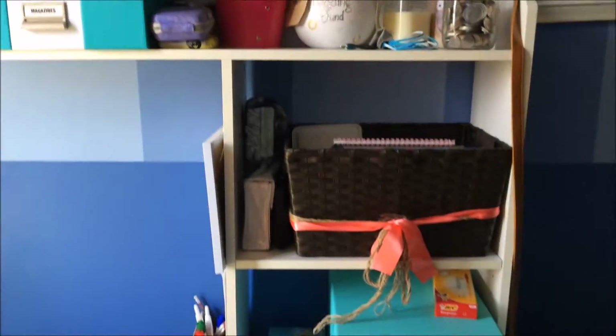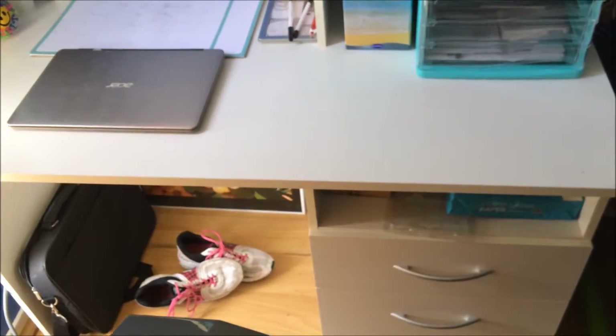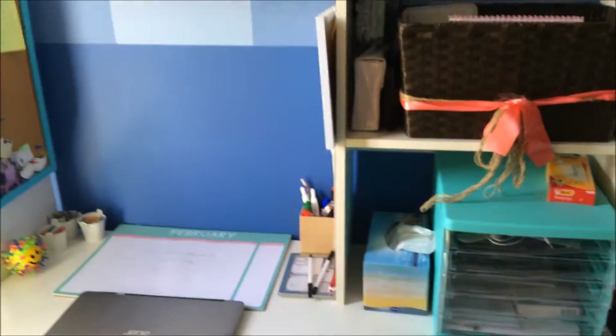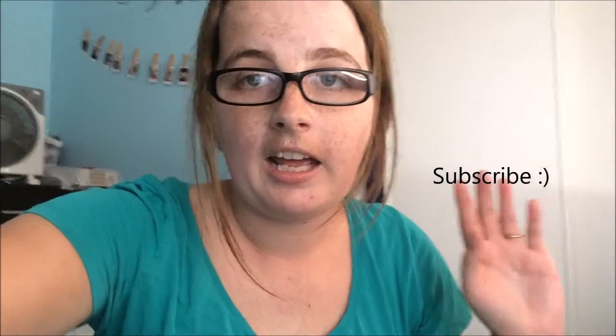So yeah, that's just my desk — nothing special, but it keeps me organized. That is it for today, hope you enjoyed my desk tour! Make sure to subscribe to keep up to date with all my videos, including my weekly adventures and other videos I put out once a week. Click that subscribe button, like this video, comment down below what you want to see, and I will see you guys in the next video. Bye!